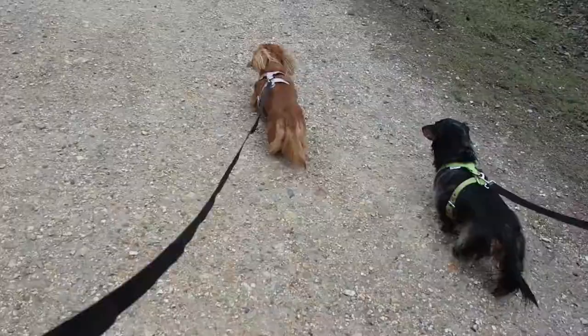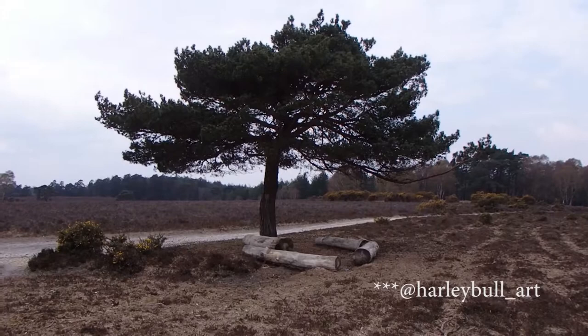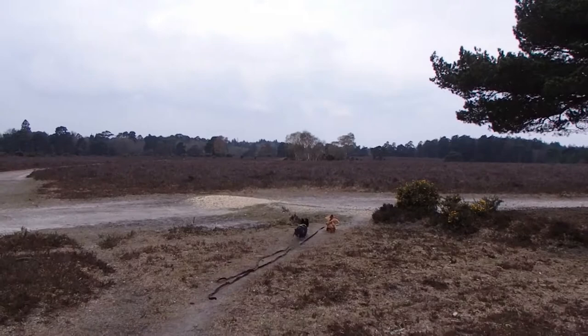The dogs and I are off on a walk with my friend Harley, who's also an artist, and I thought I'd take you along with us. Please do go and check out Harley's work — you can find him on social media at Harley Ball Art, and I'll link that in the description below.